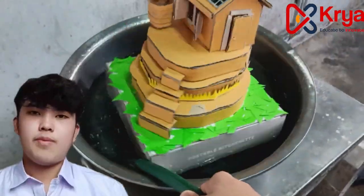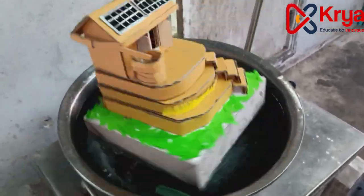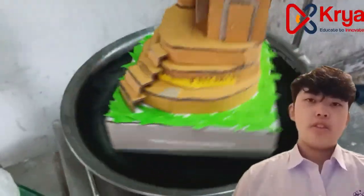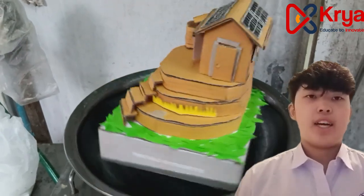I also made a prototype of the house. And here's what it looks like when it floats. This is just to show the 360 degree of the model. The real model wouldn't be spinning like this, and there's going to be an anchor to make sure that it keeps the house still.